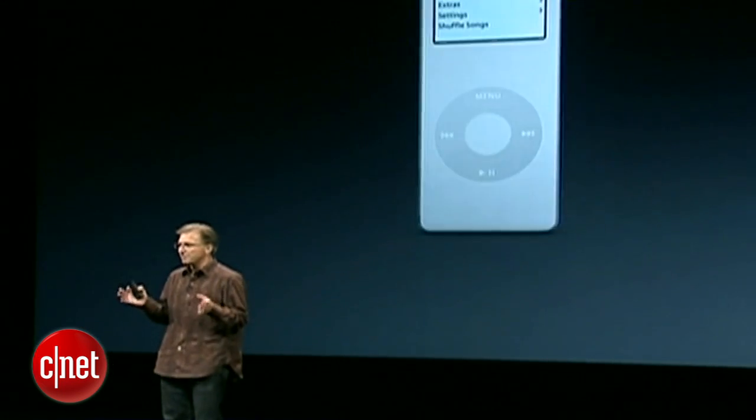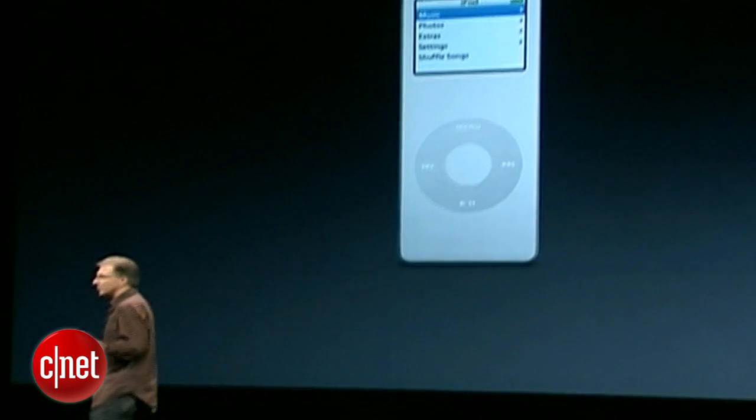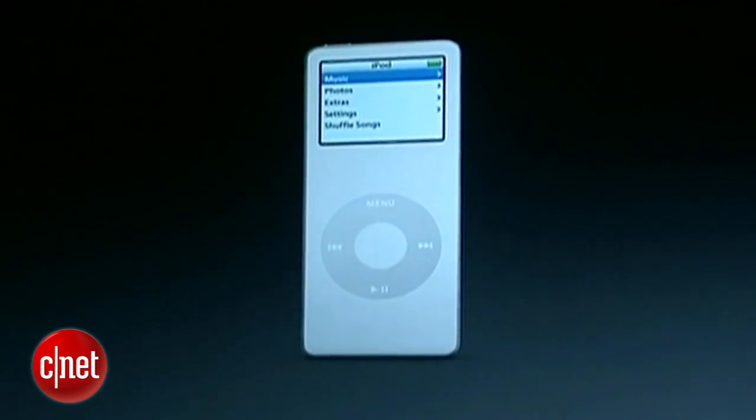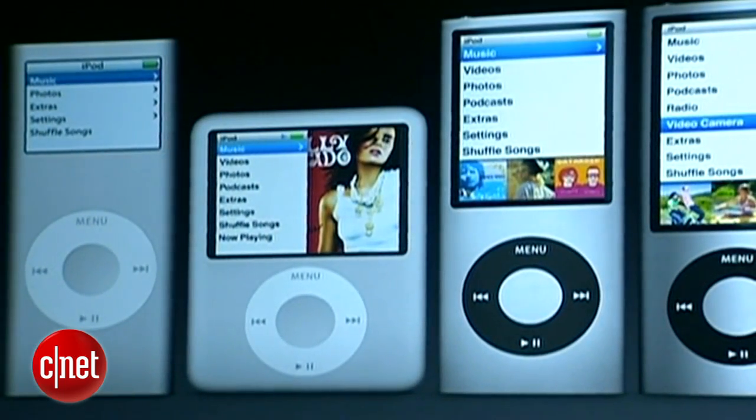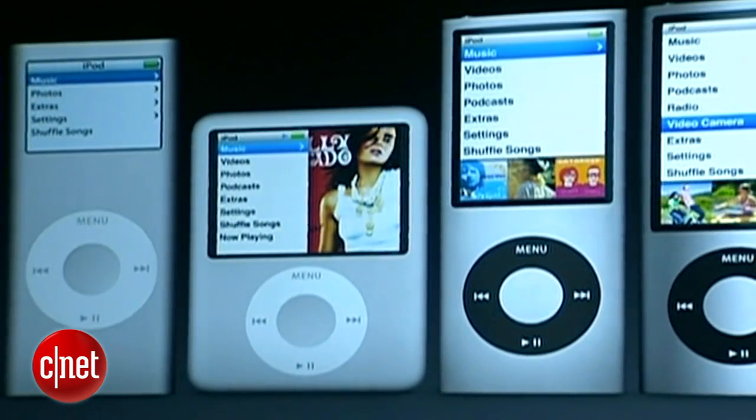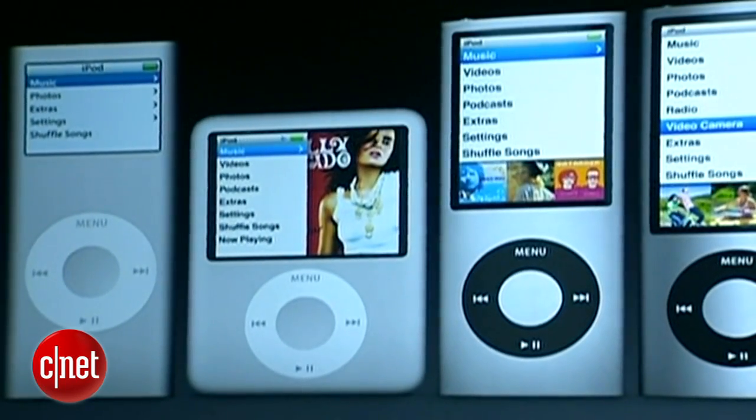The Nano from the very beginning was about the best ultra-portable music experience, and we've had six amazing generations of the iPod Nano. But when we looked to create a new iPod Nano, we really wanted to take the opportunity to reinvent the Nano.